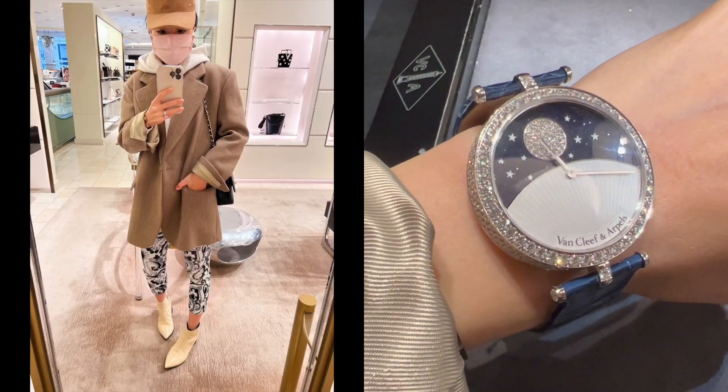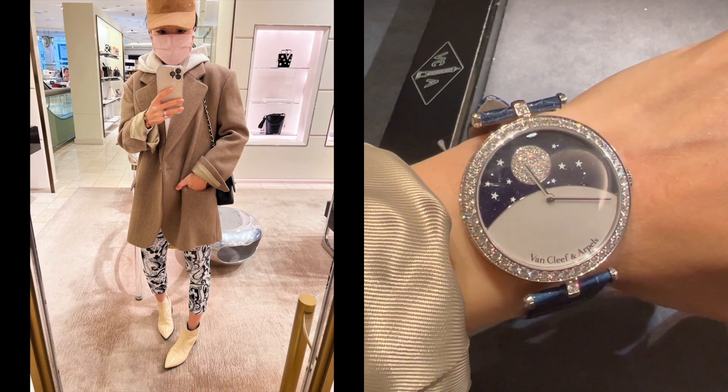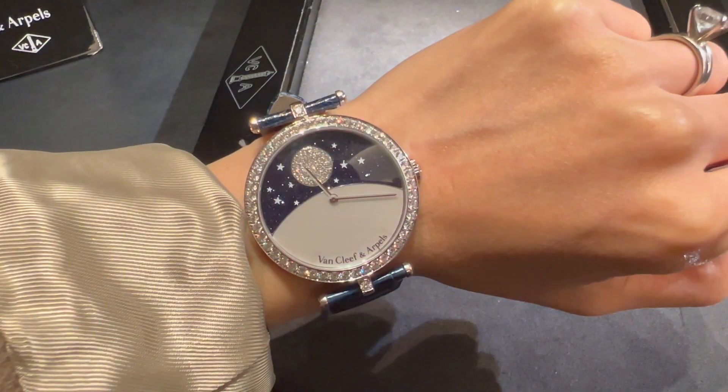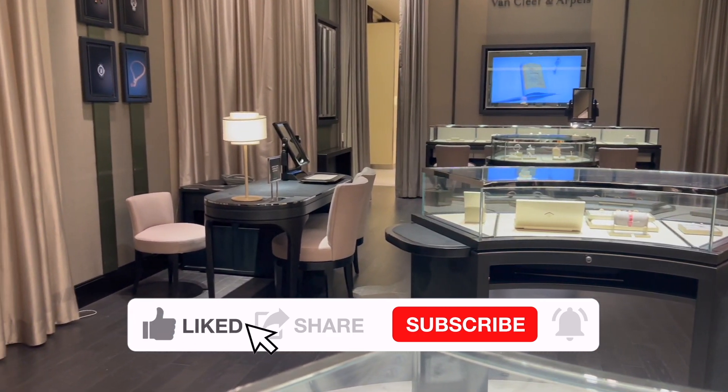So which one is your favorite piece from the San Francisco VCA boutique right now? Which one is next on your VCA wishlist? Leave me a comment down below to let me know. I hope you enjoyed these eye candies and I'll see you soon. Bye bye!